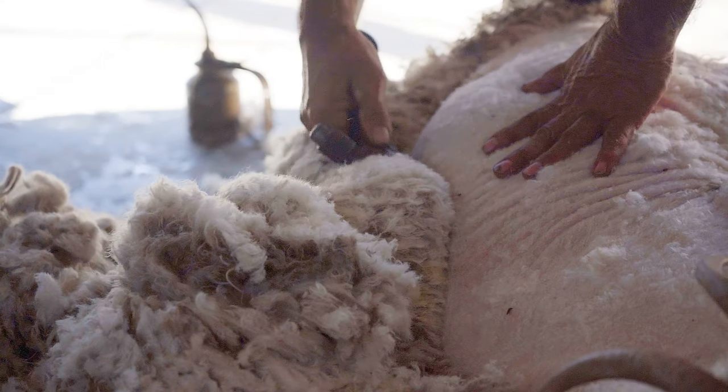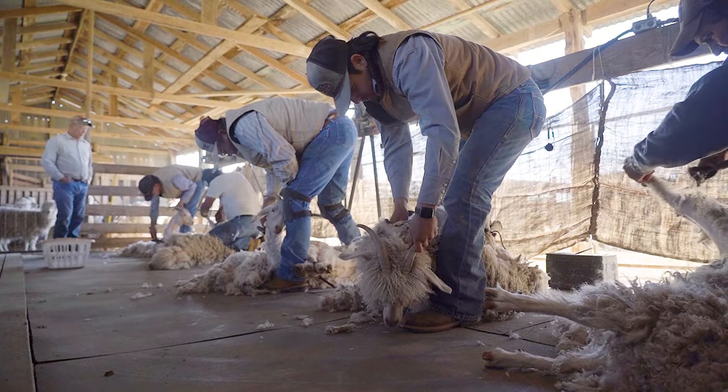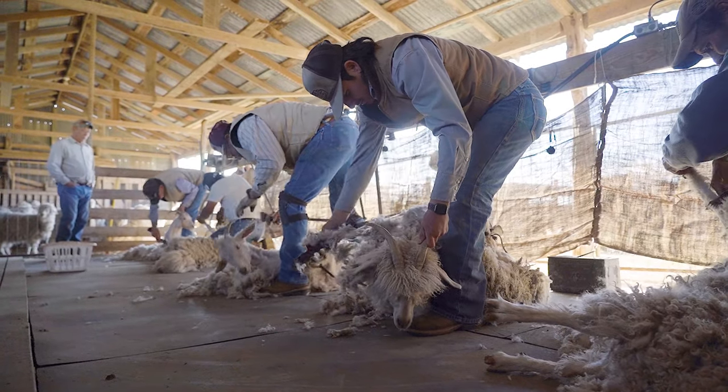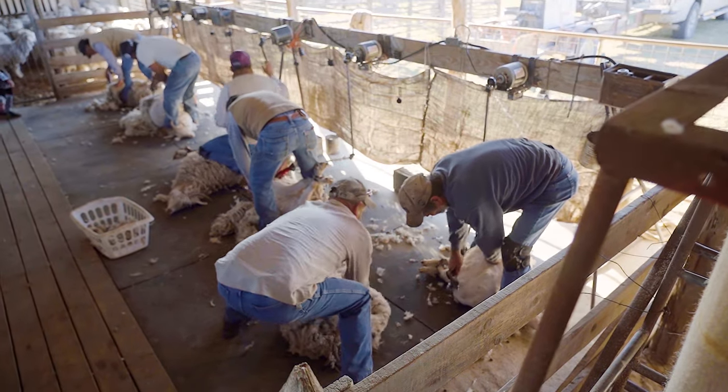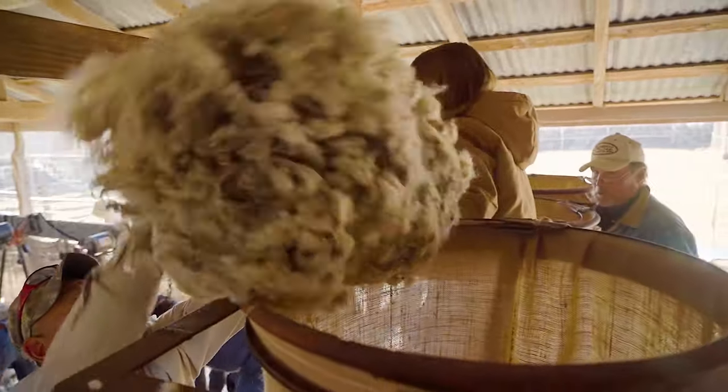It's actually a relief to them, especially in August when it's really hot outside. One of the biggest challenges is finding shearers. It's a hard job and nobody wants to do it. It's back-breaking work, but we've been fortunate that we have a very good crew that comes out and we really appreciate them.